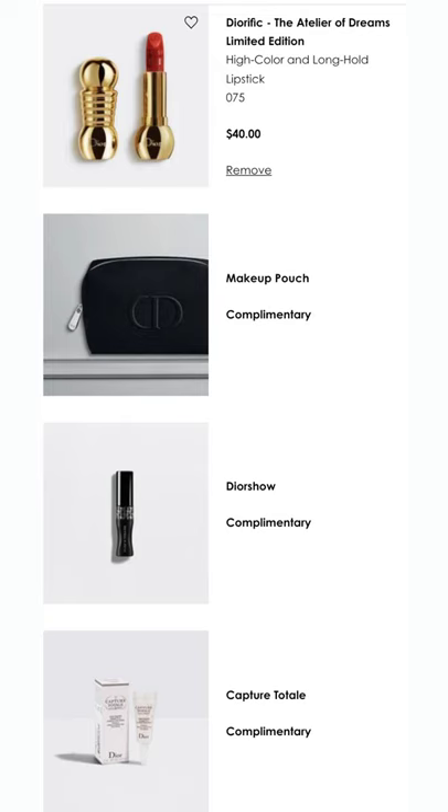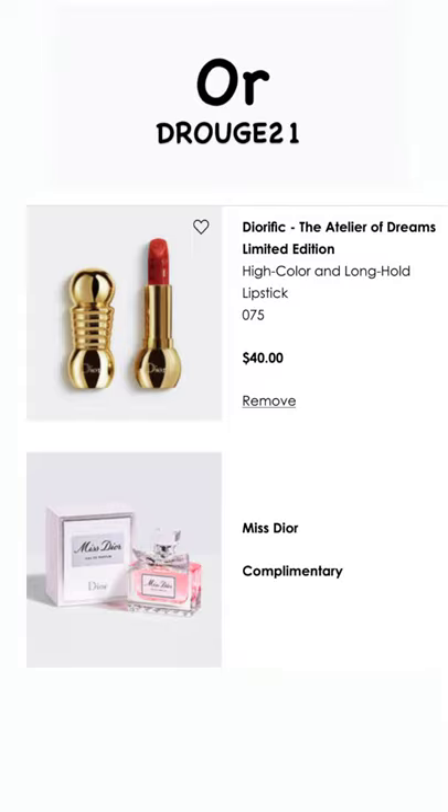This is one of the Diorithm lipsticks — this is color 074, Rose. It's really a beautiful color, it's limited edition. And if you use that code HAPPY (H-A-P-P-Y), you get a really great gift with purchase.